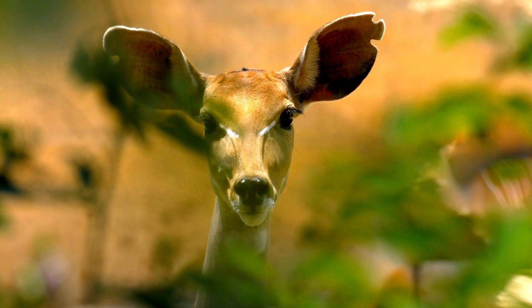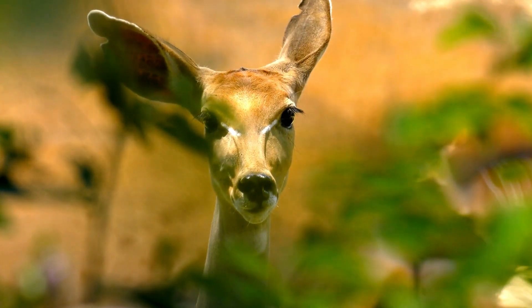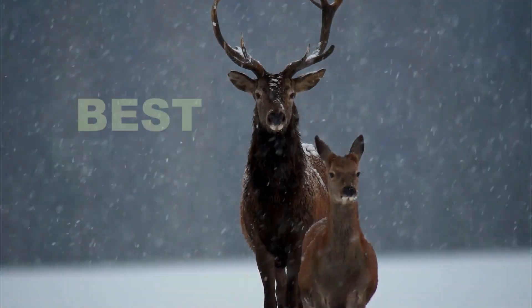There are many deer scents on the market — natural deer scents and synthetic deer scents. You have different types and different ways to utilize them. So let's check out what are the best deer attractants.